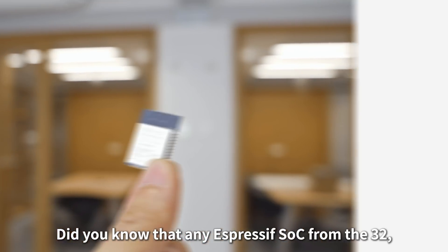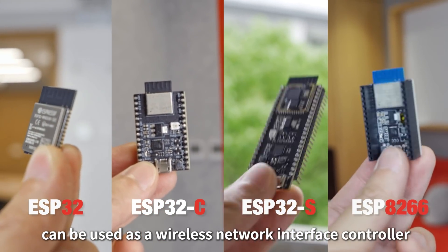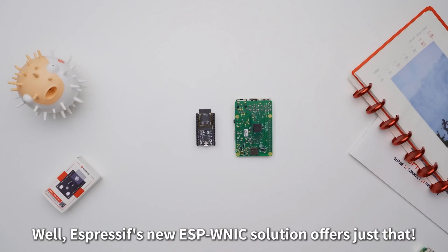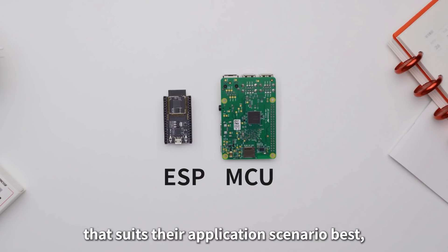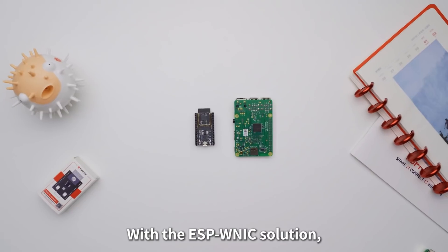Did you know that any Espressif SoC from the 32C, S and 8266 series can be used as a wireless network interface controller, enabling other IoT devices and MCUs to access the Internet? Espressif's new ESPWNIC solution offers just that, so users can choose the Espressif SoC that suits their application scenario best, benefiting from the low development cost, easy maintenance and highly scalable functions that all Espressif SoCs offer.